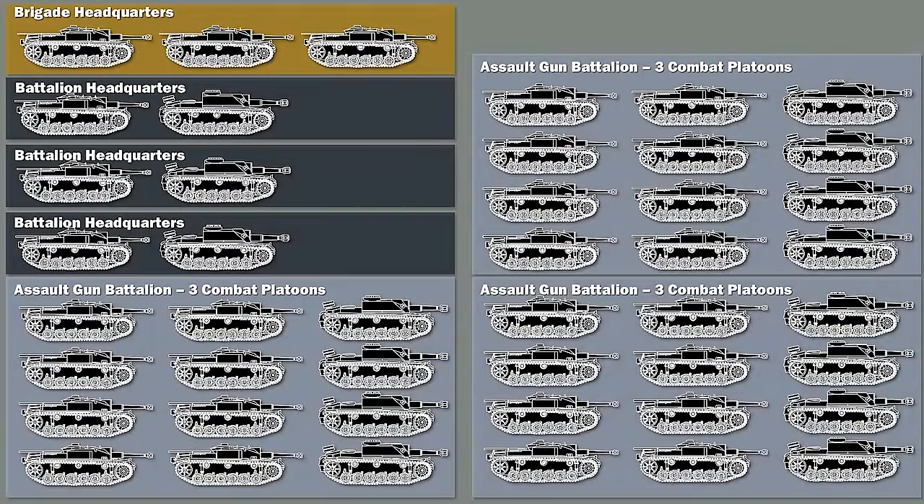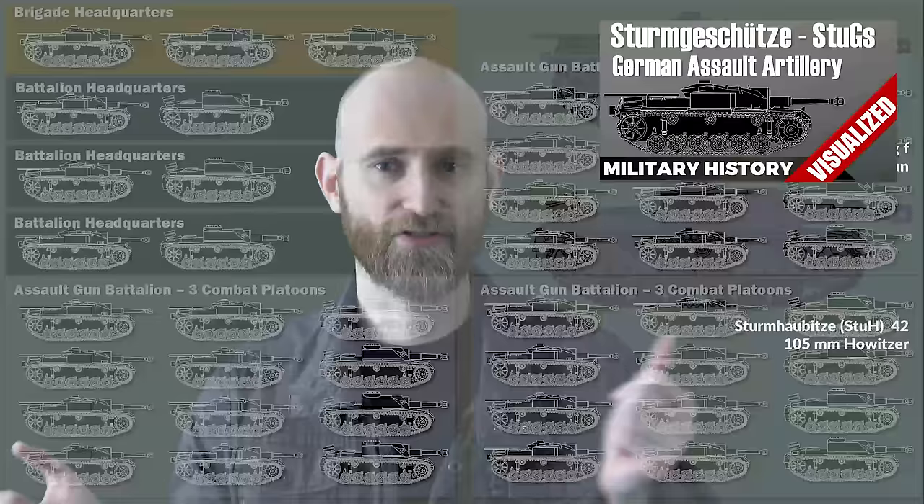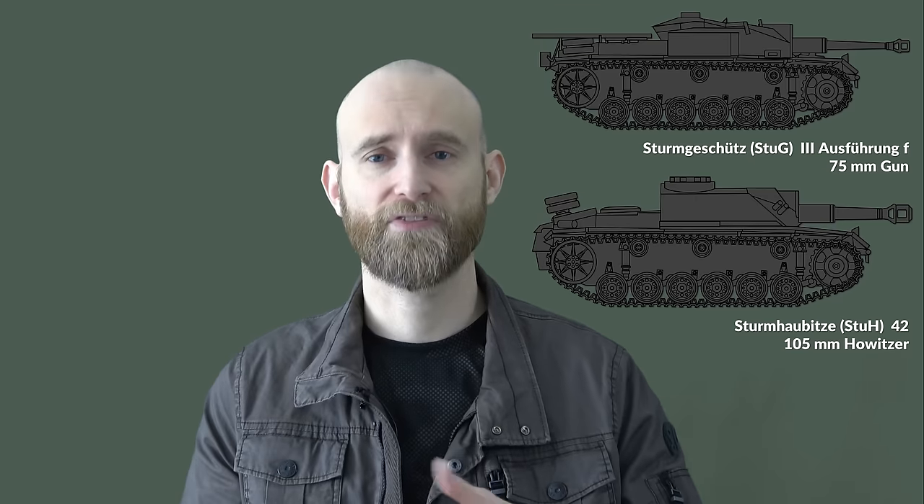The report starts with notes on Soviet training — they call them Russians in German wartime documents — and then goes on with experiences in various tactics: cooperation with the infantry, with the artillery, and general problems. First off, they talk about the Soviet fighting style and training — Kampfweise und Ausbildungsstand.